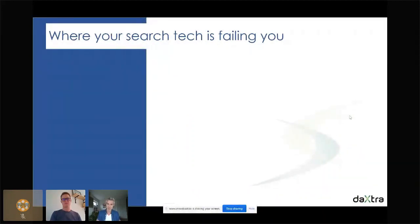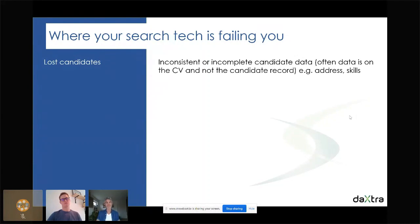Now I'm going to enumerate the main challenges we hear on a day-to-day basis from recruiters — feel free to agree or disagree in the chat, but I'm sure you'll mainly agree. The first one is the lost candidate. There's nothing more frustrating than when you've been talking to a candidate a couple of years ago and you know they're a perfect fit for a role you're working on now, but you can't find them. This could be due to a lack of data on the CV, bad coding when entering data, or poor parsing — not enough data populated in the CRM such as skills, work experience, and education.